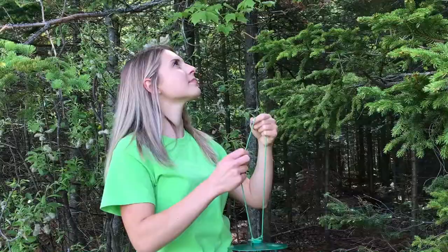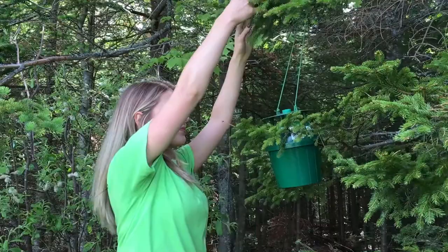Citizen scientists are so important because the natural distribution of spruce budworm is massive and we can't have researchers in all those areas. We can't be checking those traps every week — we simply don't have enough bodies to do it. But when we engage citizen scientists, they can set up traps in their backyards, giving us a massive distribution of traps monitoring the rise and spread of spruce budworm.